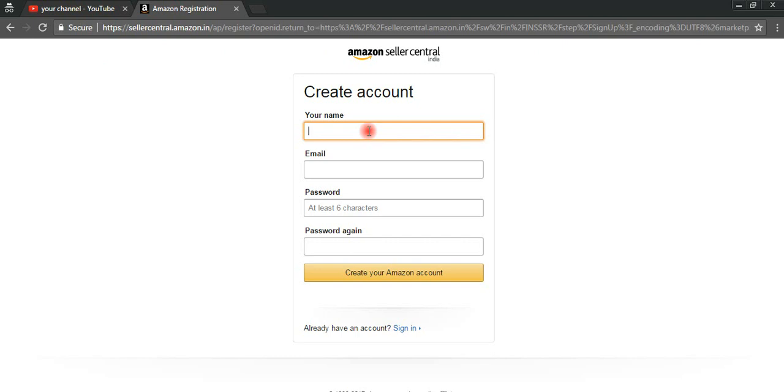Once we click on that option, we will reach the 'Create Your Account' page. Whatever name you would like to have, you can register here. You also need to give your email address. After that, you need to create a password of at least six characters, then enter your password once again.